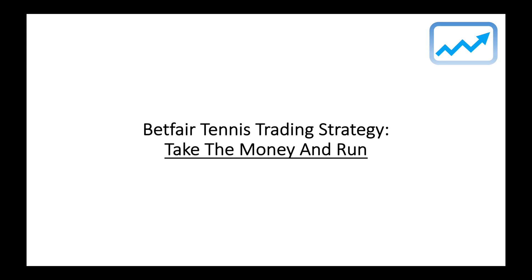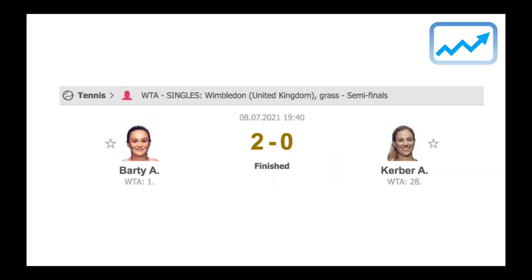The match I was trading was the Barty-Kerber semi-final at Wimbledon on the 8th of July 2021. Barty was coming into this match as the favourite with a pre-match starting price of 1.44, and Kerber was the outsider at a price of 2.75. What I was looking for in this game was for Barty to take the opening set, giving us nice low landing prices in order to lay her in the second set and back Kerber with a view to a possible comeback from Kerber.